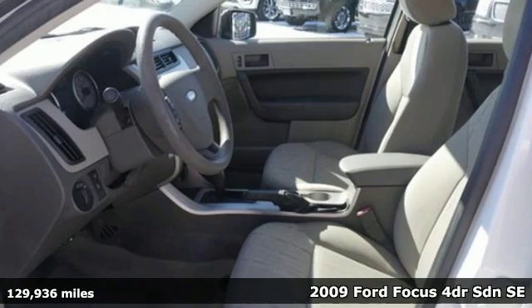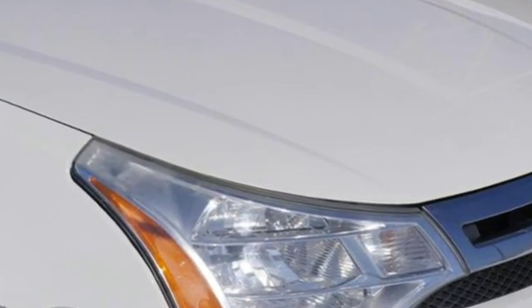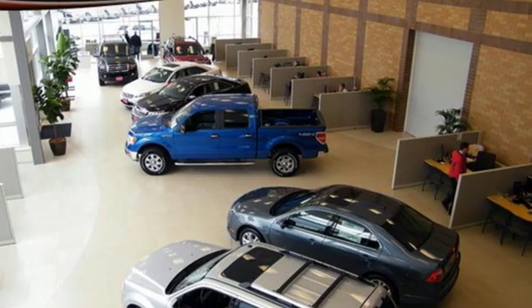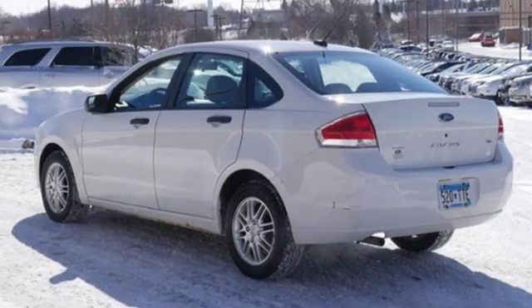It's well-equipped with the features you need: AM-FM Sirius satellite radio, power mirrors, manual tilting steering column, two 12-volt power outlets, air conditioning, inline four-cylinder engine, aluminum wheels, gas-pressurized shocks, and power windows.